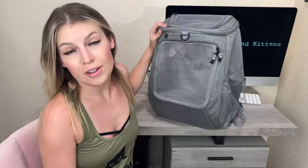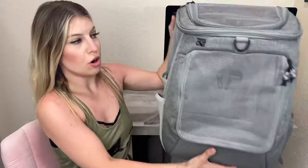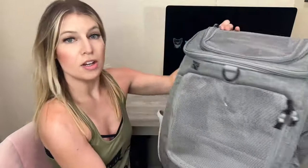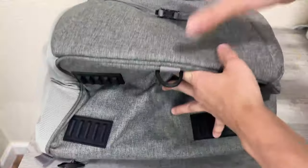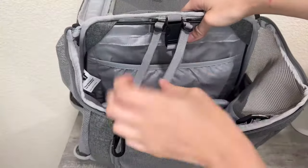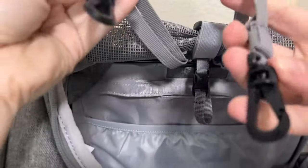This thing has a lot of features. The Navigator has mesh windows on the front, the top, and the sides, so plenty of ventilation. It has a reinforced sturdy bottom. It comes with two leash clips inside, so you can put two cats in here.